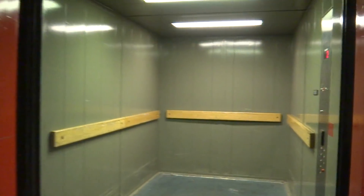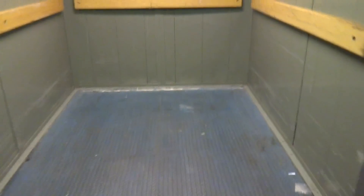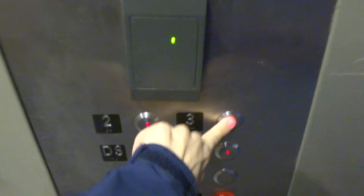Big thanks to that nice employee for allowing me to use this thing. Let's get a cab view. Let's go to three. Here we go.